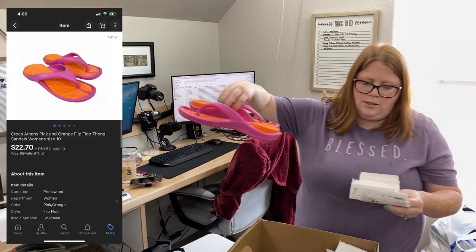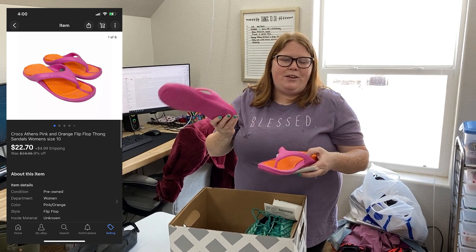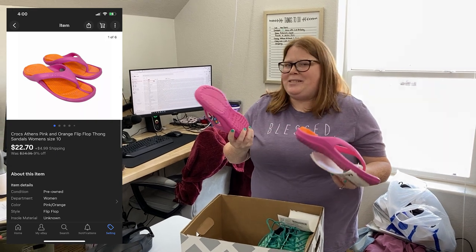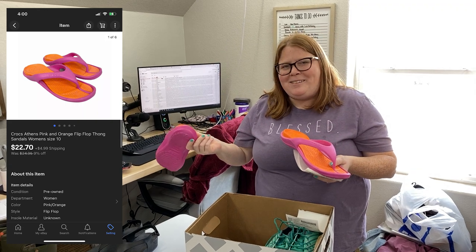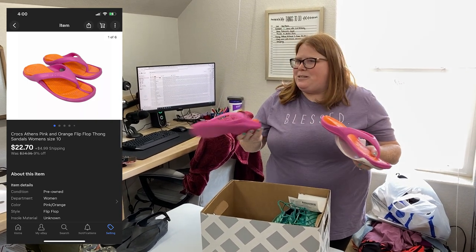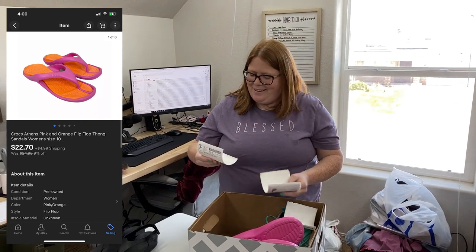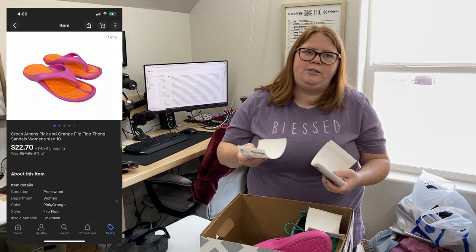These Crocs flip-flops — these are one of the ones that Facebook wasn't accepting. Chris did push the review, and it did actually accept them after that, but then they sold elsewhere on eBay. We still don't know what word was triggering it — we thought maybe it was because I call all my flip-flops 'flip-flop thong sandals,' so we were technically selling thongs. But I searched my listings and had a bunch of other flip-flop thong sandals listed in different brands, so who knows. Gotta love that AI. I paid $7.99 for these at Goodwill and sold them for $22.70 plus shipping on eBay.